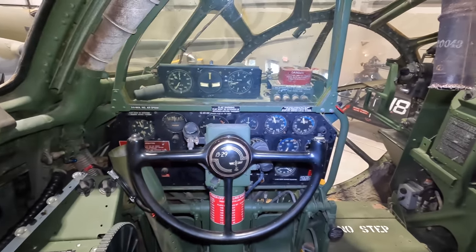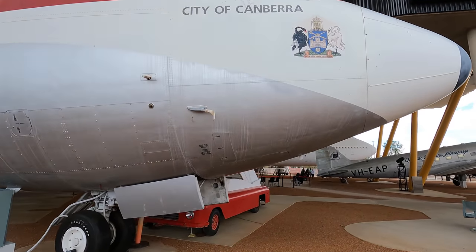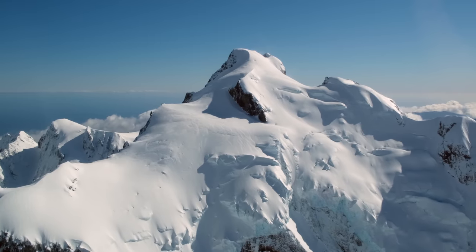I make videos about planes. I've made tour videos through the B-17, B-29, B-36 and B-47, and today we're up to the B-58 Hustler.